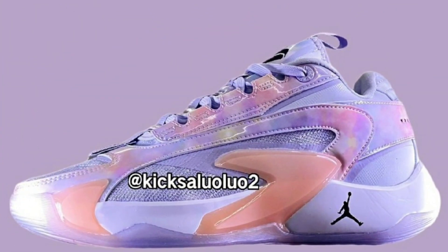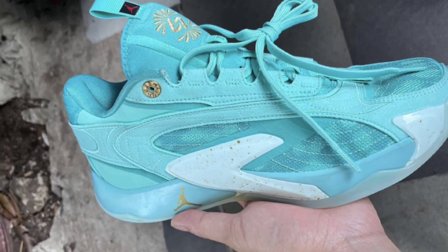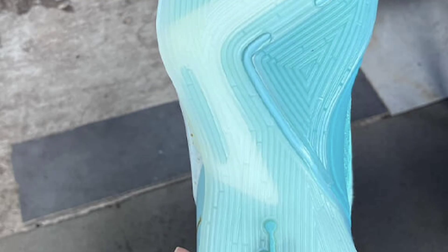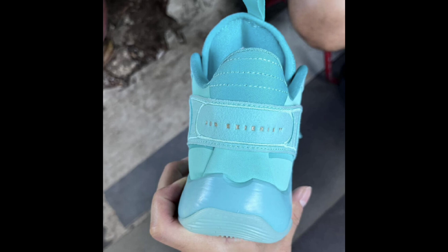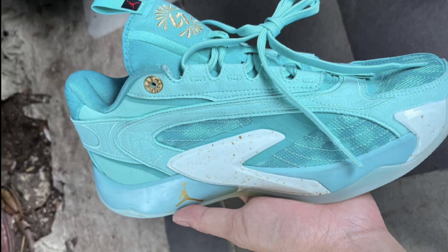Next up, some new leaked images of more colorways of the Jordan Luca 2. One colorway looks like it should be an all-star colorway. There's also a teal colorway that's definitely fire — I've seen maybe four different colorways of the Luca 2 and each one is looking on point. This model is called the Tropical Twist, coming in tropical twist, metallic gold, washed teal, and barley green. It features a mix of semi-transparent mesh, suede, and leather, with Luca's logo on the tongues, speckle detailing on the midfoot shank, ISO plate support, and Formula 23 cushioning.